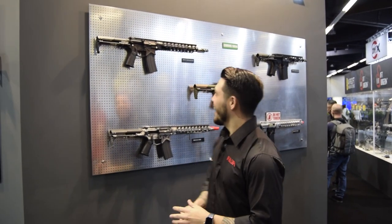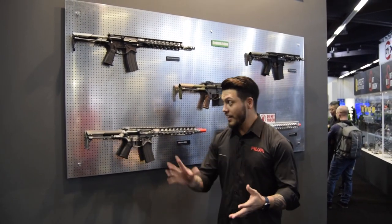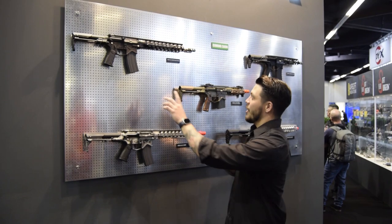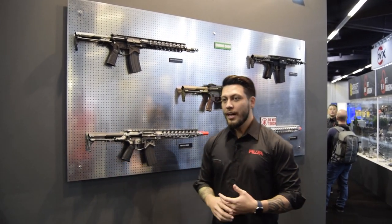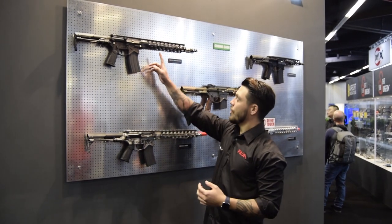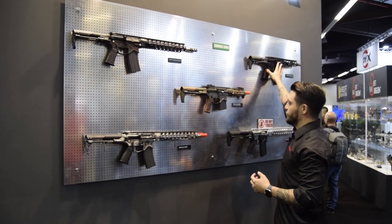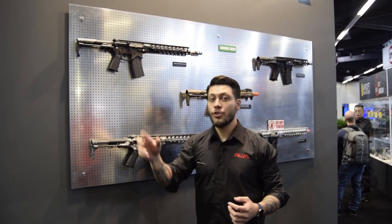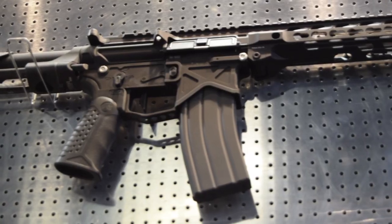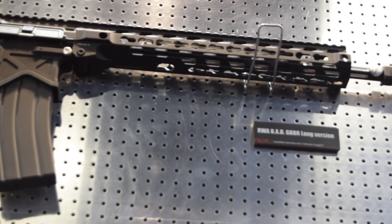Welcome to RWA at IWA 2019. We're going to talk first about our Battle Arms Development lineup of guns. These two are gas blowback rifles coming out very soon. We have two lengths: a 14.5 inch and the shorty, which is our PDW length. What's really nice about these guns is they both use the Tokyo Marui MWS system, so if you have compatible parts and want to switch those up, you're more than welcome to do so.